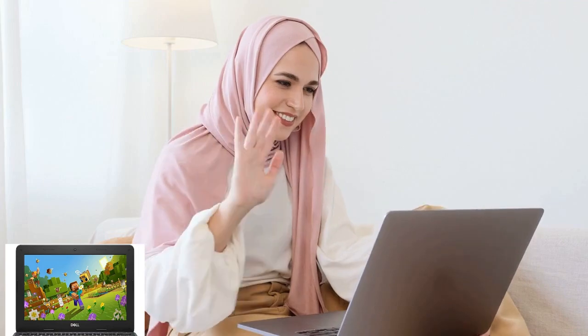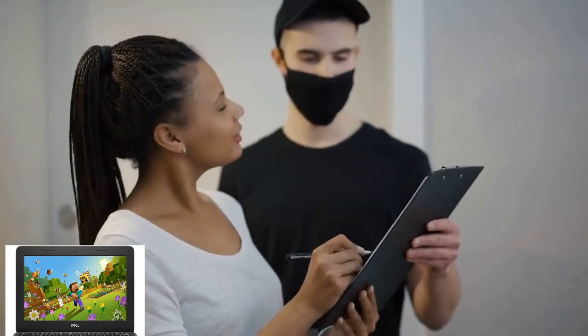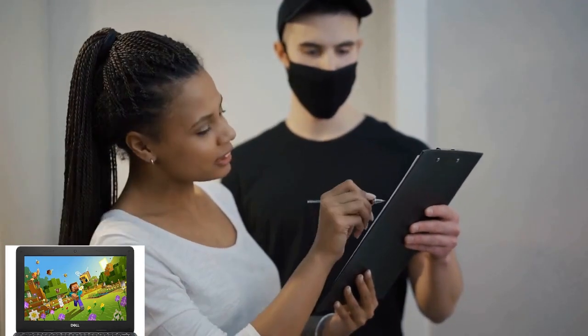And let's not forget about connectivity. With Bluetooth technology, you can easily connect your wireless peripherals, such as mice, keyboards, and headphones for added convenience and versatility.